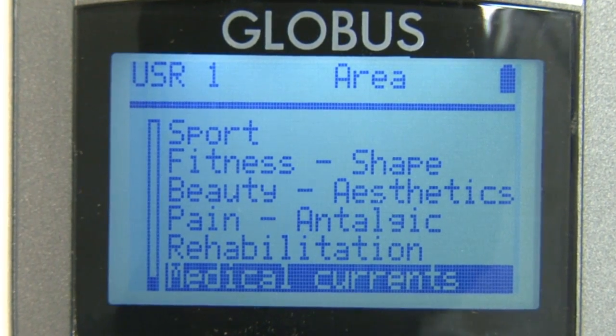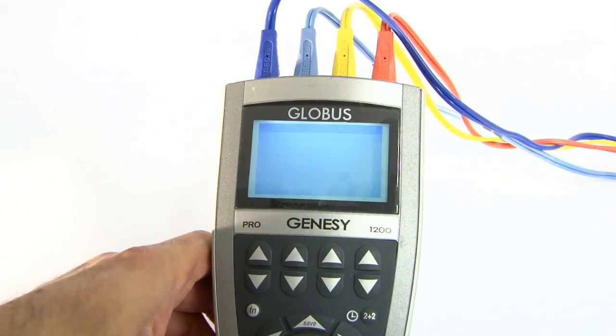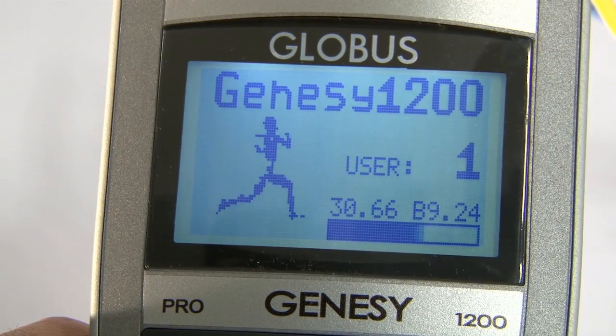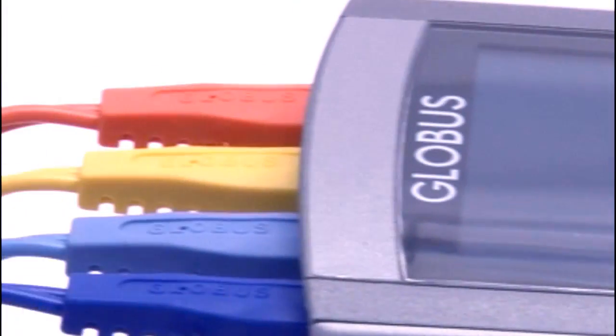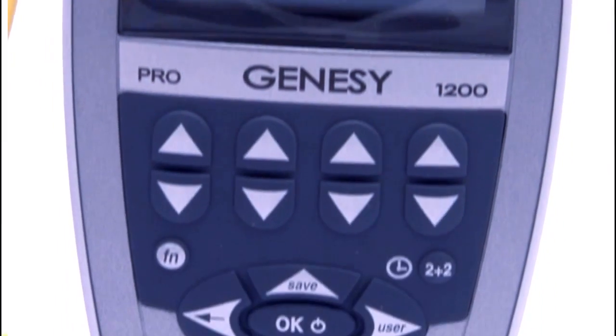The central section has a large rubber keyboard for simple and intuitive intensity adjustment on the four channels. The joypad on the lower portion of the keypad allows easy and intuitive navigation around menus to quickly select the desired treatment. This machine has 4 channels with 8 electrode pads and up to 120 mA of current.